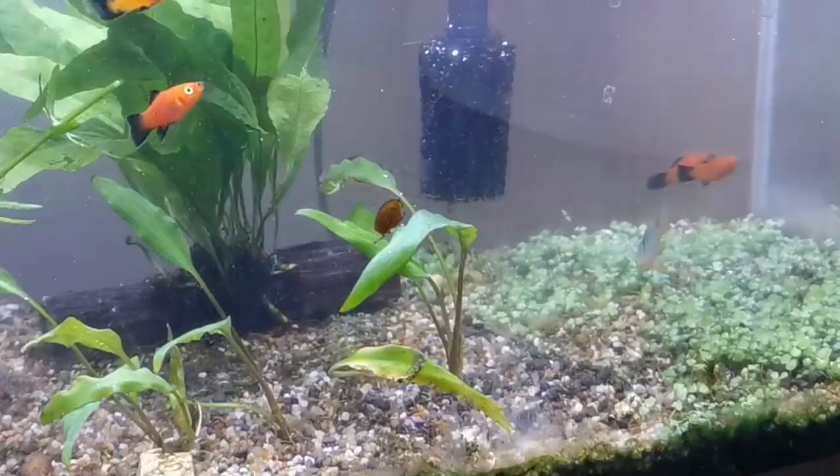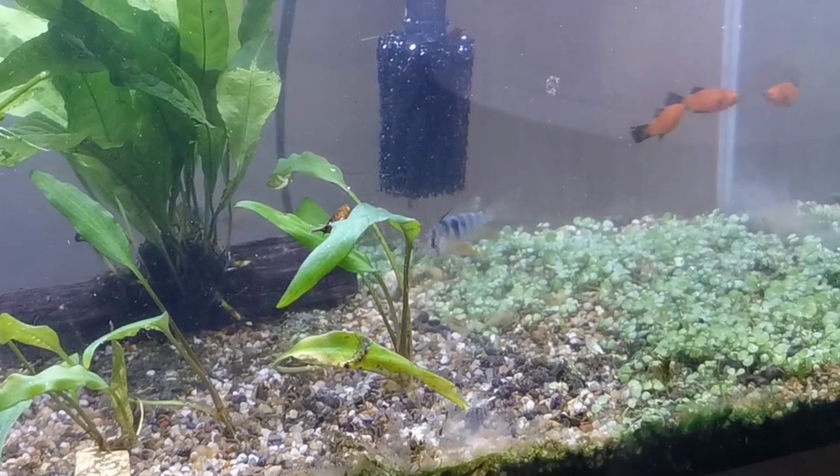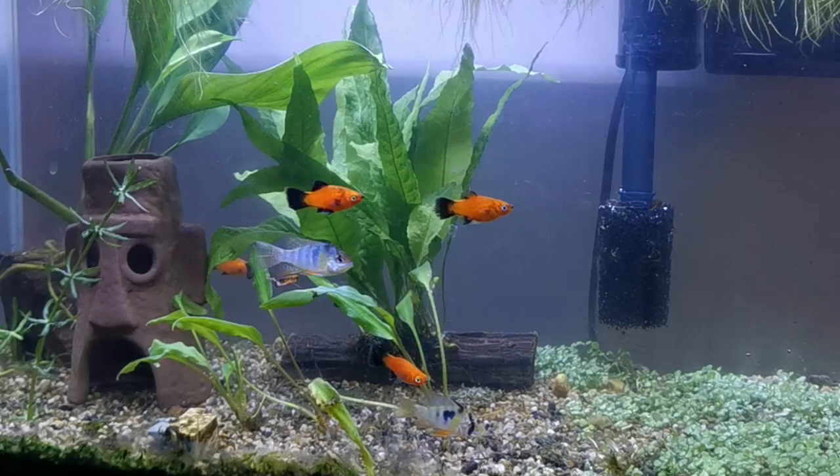There are various causes. It is primarily caused by inbreeding, where inbred German blue rams are weaker and more susceptible to various diseases. It can also be caused by water parameters running beyond their suitable range.